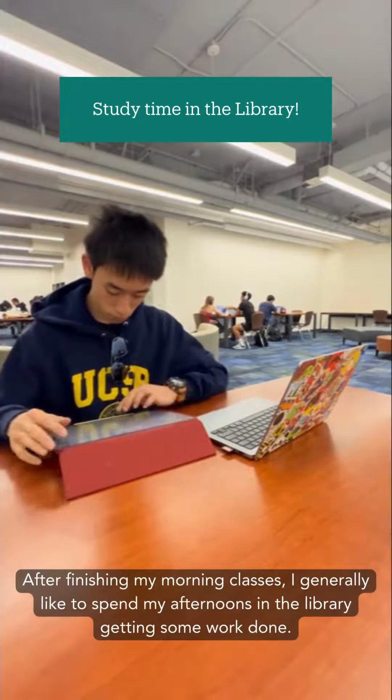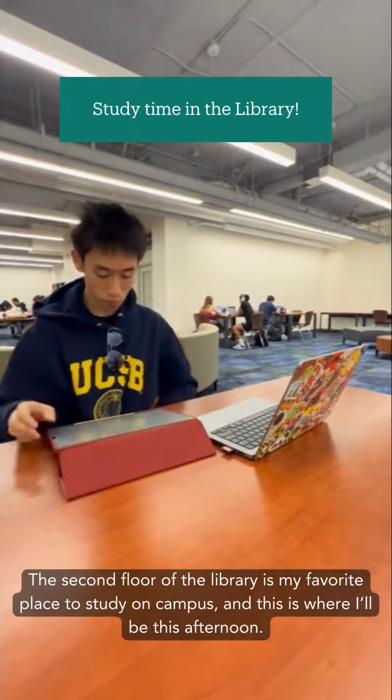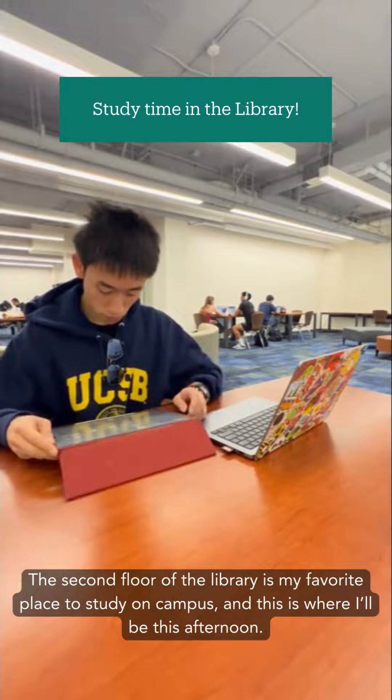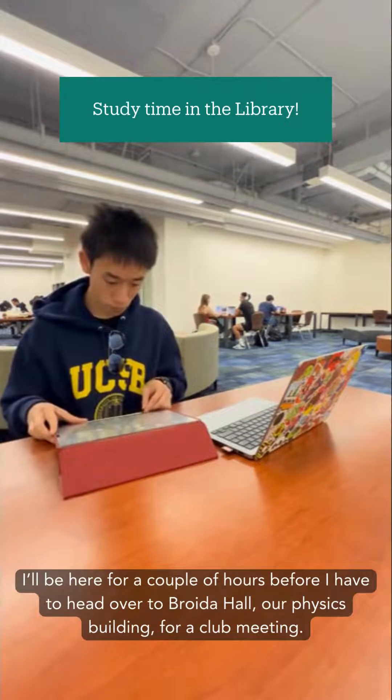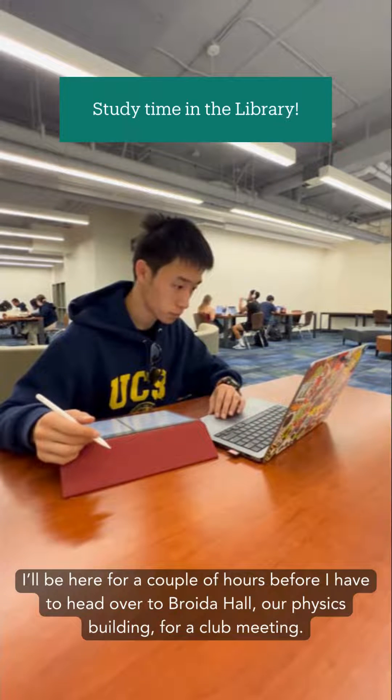After finishing my morning classes, I generally like to spend my afternoons in the library getting some work done. The second floor of the library is my favorite place to study on campus, and this is where I'll be this afternoon. I'll be here for a couple of hours before I head over to Broida Hall, our physics building, for a club meeting.